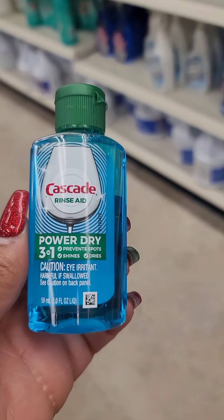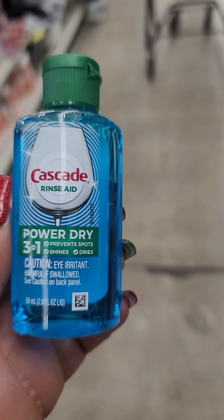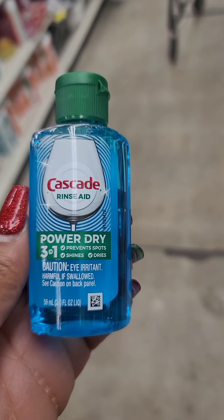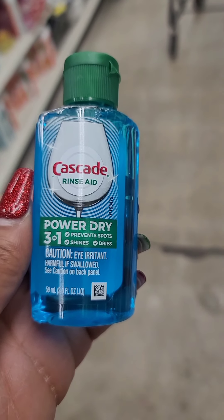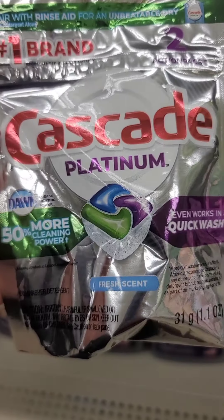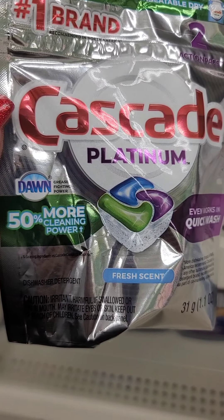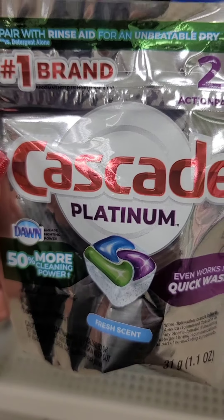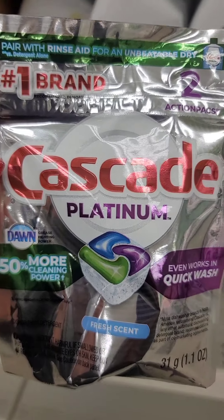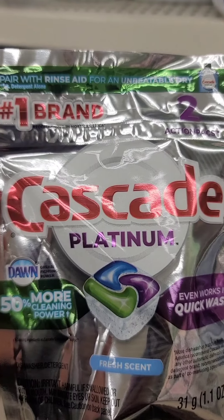I don't use my dishwasher, but I'm seeing this Cascade Rinse Aid Power Dry 3-in-1 — prevents spots, shines, and dries. This liquid — it is a tiny bottle. I guess it's a good way to try out the product before buying a large size bottle. They also have small packs of the dishwashing cleaner — little pods, you get two — but I've only used my dishwasher twice.